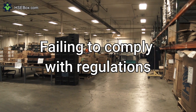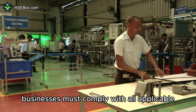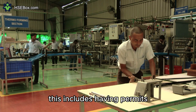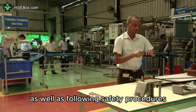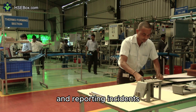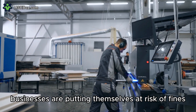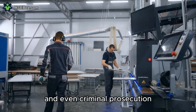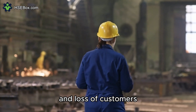Number 7: Failing to Comply with Regulations. Businesses must comply with all applicable HSE regulations. This includes having permits, licenses, and approvals, as well as following safety procedures and reporting incidents. By failing to comply with regulations, businesses are putting themselves at risk of fines, legal action, and even criminal prosecution. This can also lead to damage to their reputation and loss of customers.